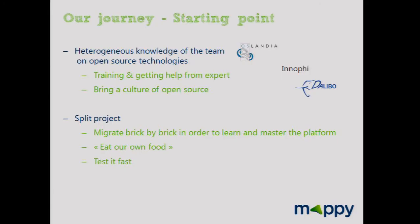At the starting point, we wanted to use open source, but how, and what does open source mean? The team had some natural knowledge of open source technologies — some people had contributed, some just knew certain open source tools. We had to learn and get help from experts. We also brought a culture of open source.